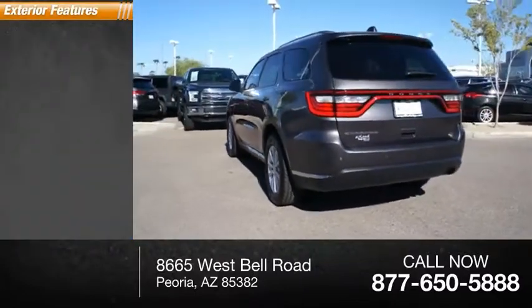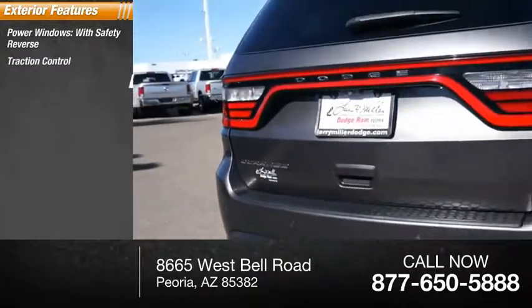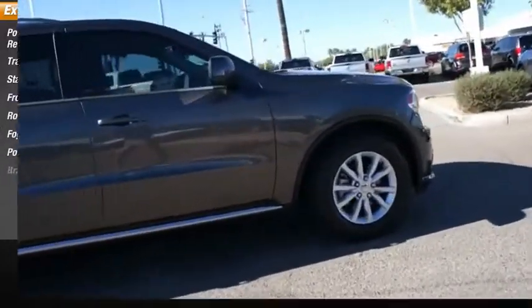Here are some of this vehicle's great options: power windows with safety reverse, traction control, stability control, front suspension type strut, roll stability control, fog lights, power brakes, braking assist.